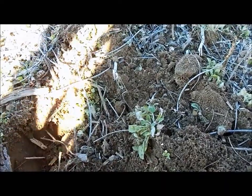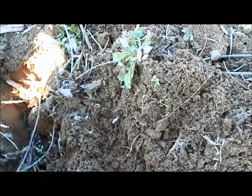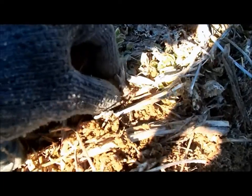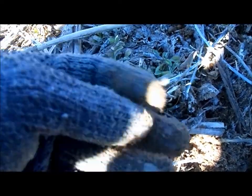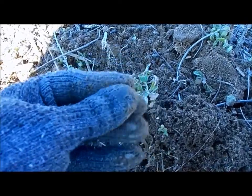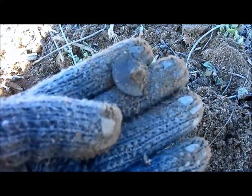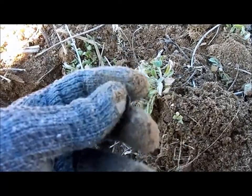We got another good signal here, got a few more trinkets here and there. Looks like a spun back tom back button. Let's get this in the light — looks like it's chipped up and broke up from the plow and stuff. The shank's broke off the back of it. That's almost the whole button. Off to the next hole.